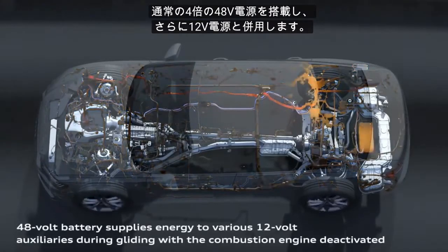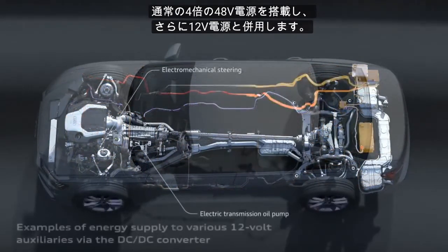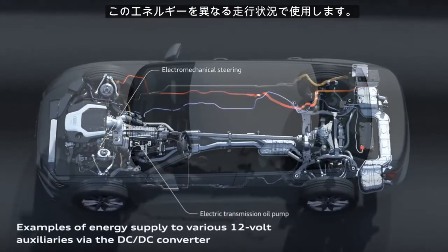With the 48-volt electrical system we have four times more power than with the 12-volt electrical system. This energy we can use for different drive states.